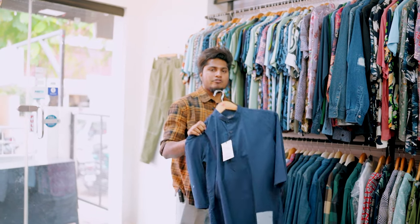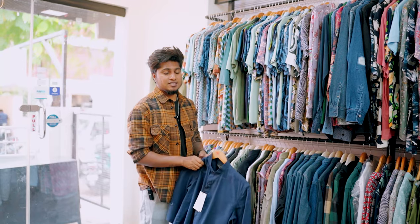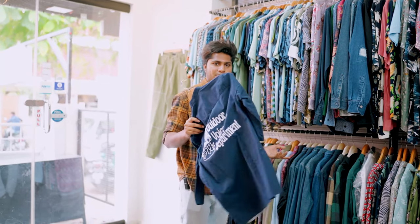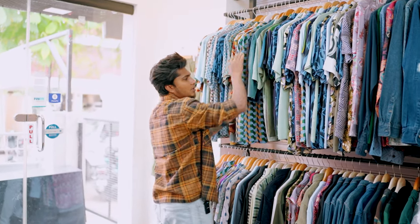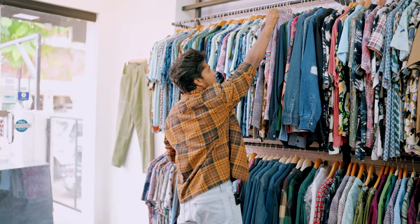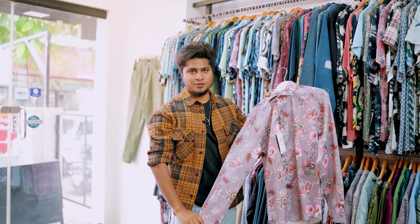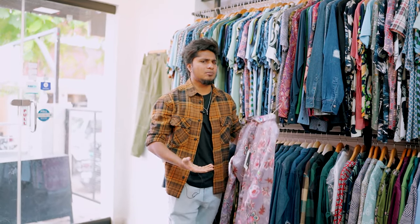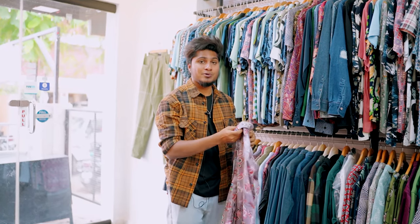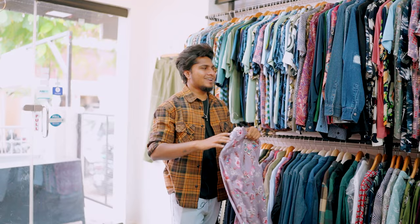If you choose this one, you can match it with formal pants — it's a very interesting piece. Look at this printed full-hand shirt. You can go to college or casual, you can choose this. If you go to college, you can create a great rich vibe. It's a very classy one.